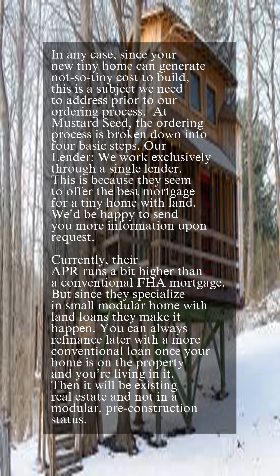Currently, their APR runs a bit higher than a conventional FHA mortgage, but since they specialize in small modular home with land loans, they make it happen. You can always refinance later with a more conventional loan once your home is on the property and you're living in it — then it will be existing real estate and not in a modular, pre-construction status.